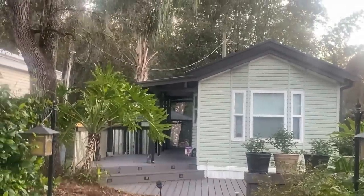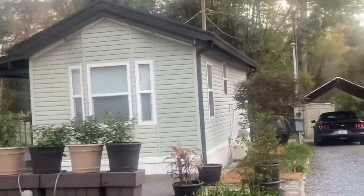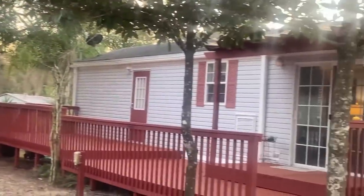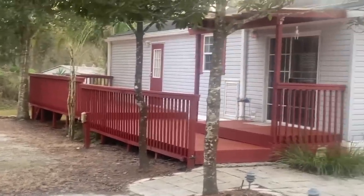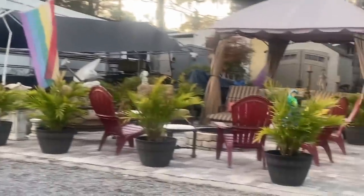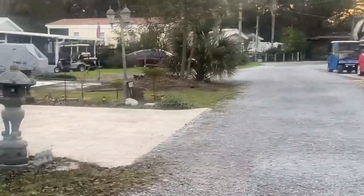Look at some of these homes, guys — they look freaking amazing. Can you imagine living here on a campground like that? They look really nice. Oh look at this one — oh my goodness, look at that deck. Wow, these things look incredible. Oh look at this one over here — oh my goodness, look at this outdoor setup!